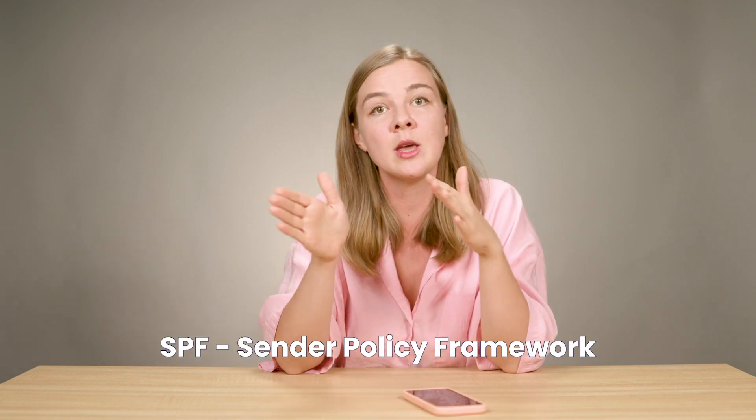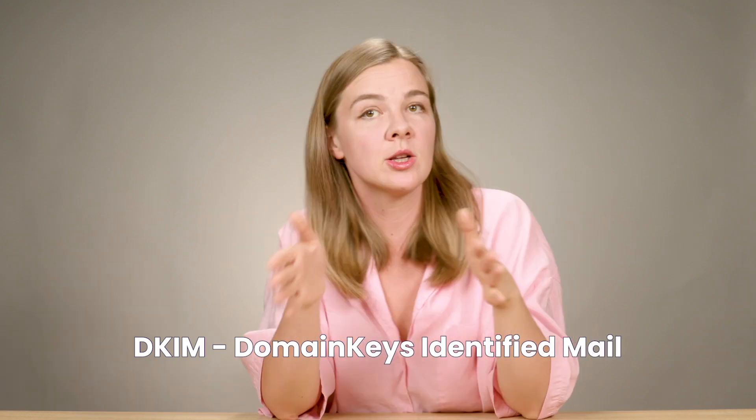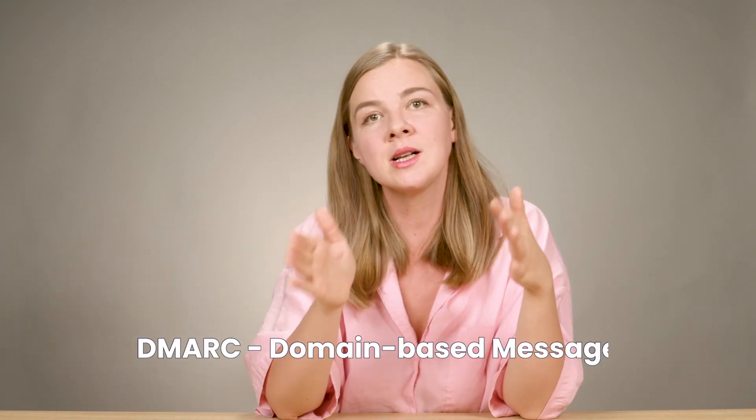The absolute must-do when it comes to email deliverability is to authenticate your emails. It's technical, it's boring, it's mandatory. You need to implement SPF, DKIM, and DMARC. SPF tells ISPs which servers can send emails on your behalf. DKIM adds a digital signature to your emails, and DMARC tells ISPs what to do if something goes wrong. Together, they build trust with ISPs, improving your chances of hitting the inbox. There are plenty of tutorials out there — please don't skip this step because it sounds complex.